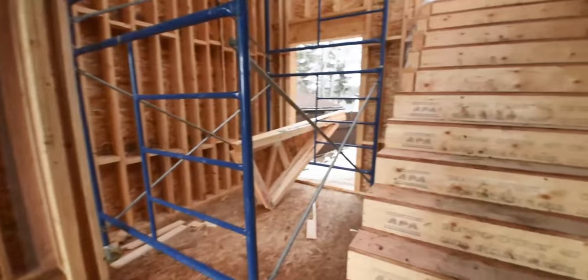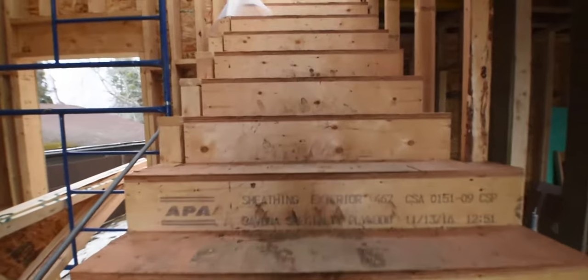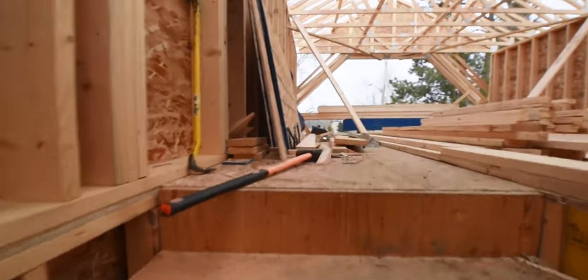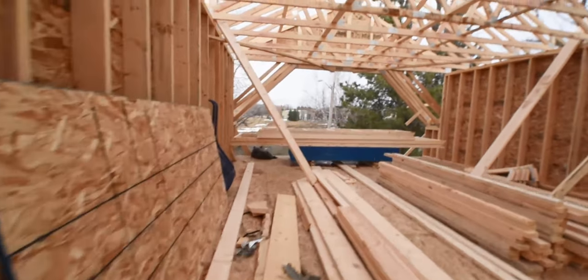You can see two transom windows there in the living room. And now let's go up the stairs to the second story which has just been put on over the last couple weeks. And now we're working on the roof which I think is really exciting because you get to see the shape of the house and how it is going to really look when it's finished.